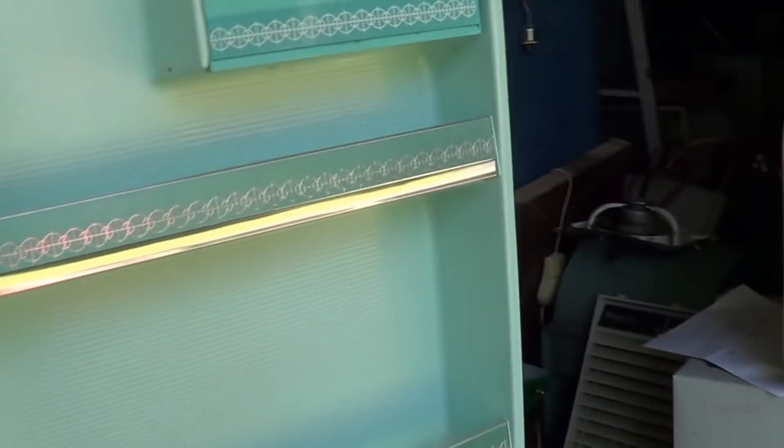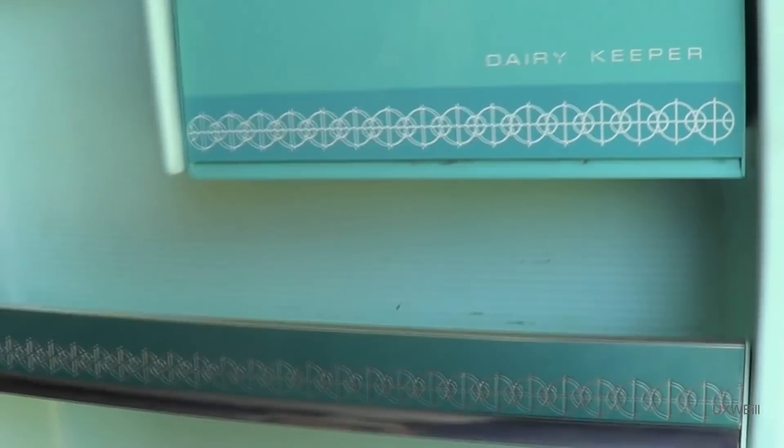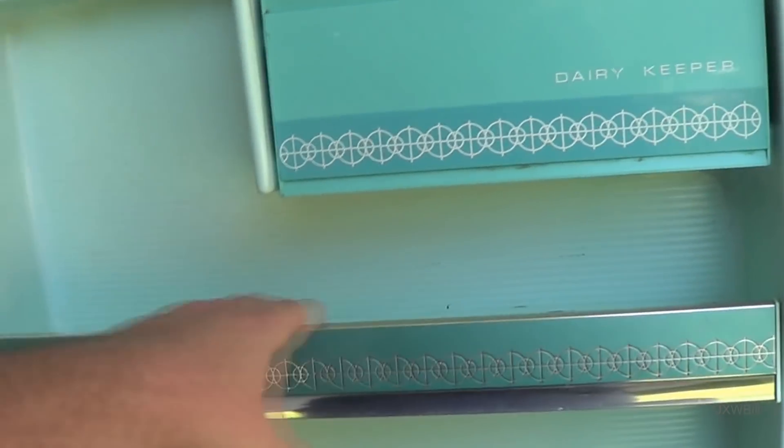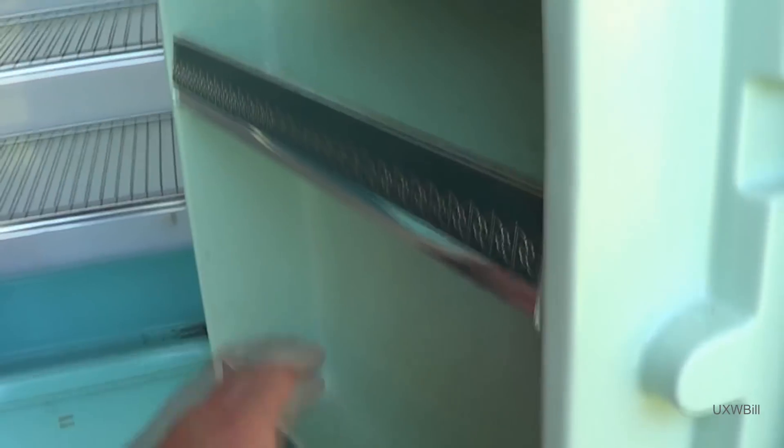All the wire shelves are still there. The stuff in the door is still here — we've got shelves for eggs there. This is a dairy keeper; that's where you can put your butter and stuff, and then your various condiments for when you practice safe snacking.